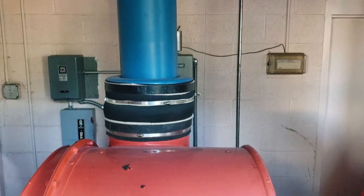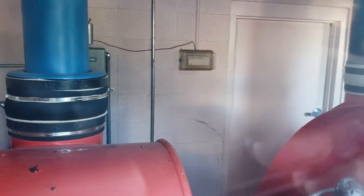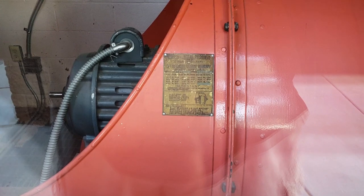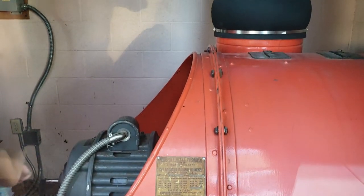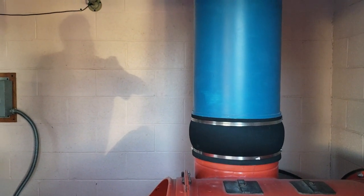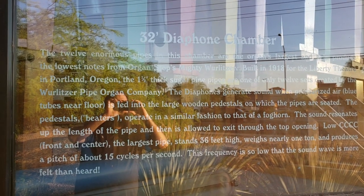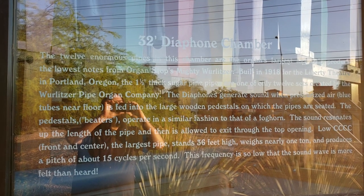Here's a closer look at those turbines, at least as close as I can get through the windows. And here's a closer look at those colorful pipes that you can see off the main road when you drive by.